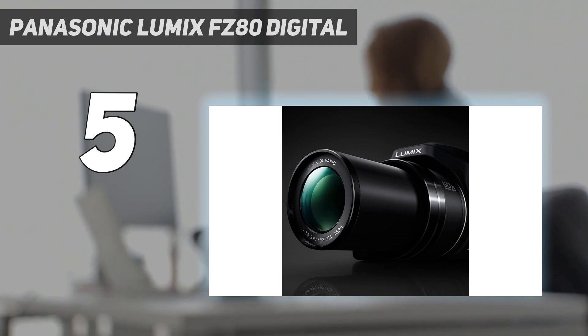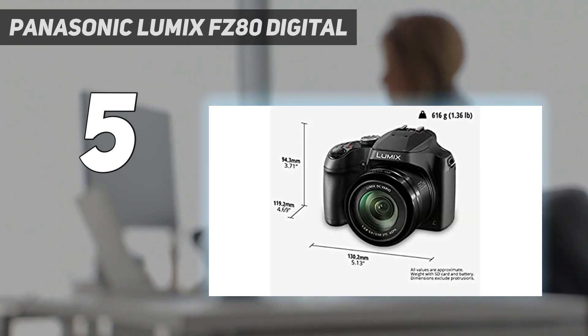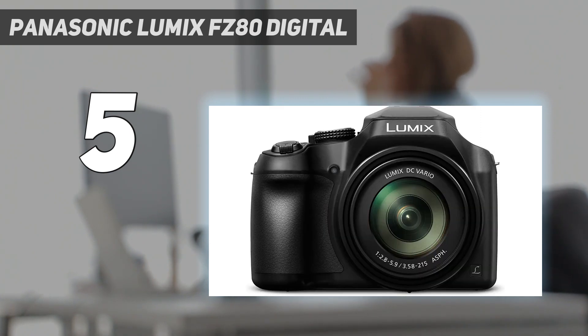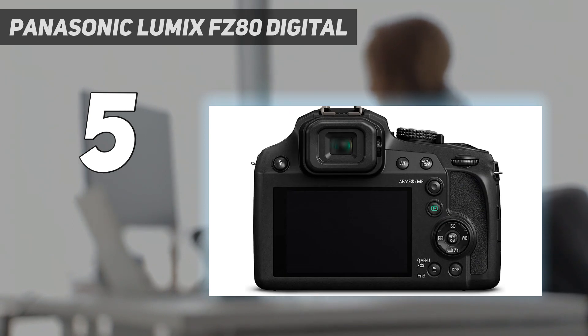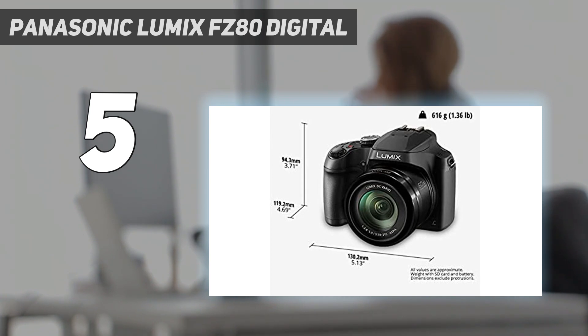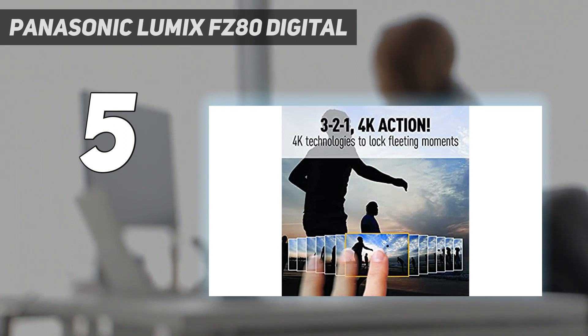Aside from the blurry digital zoom, there is another problem holding this camera back. It's got pretty poor low-light performance. For the price, we didn't expect anything different though. Overall, it's a very capable camera, but when birding with a super zoom lens, we'd rather have the clarity of all optical magnification instead of the poor image quality you get with digital zoom.